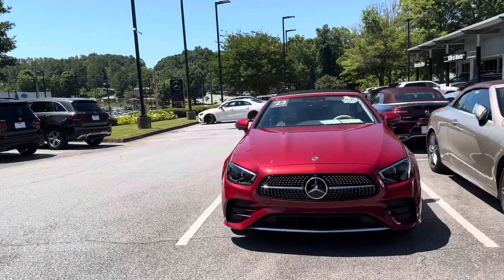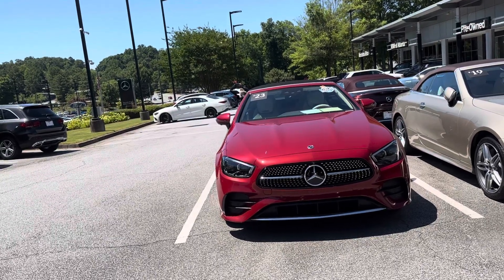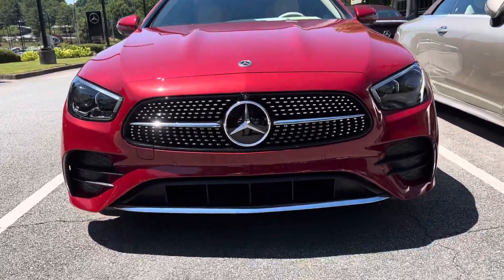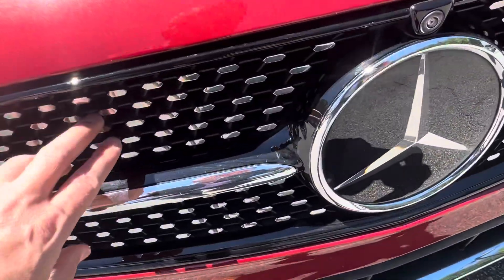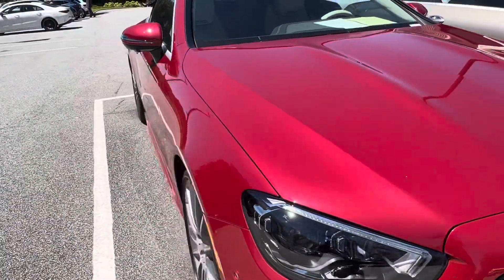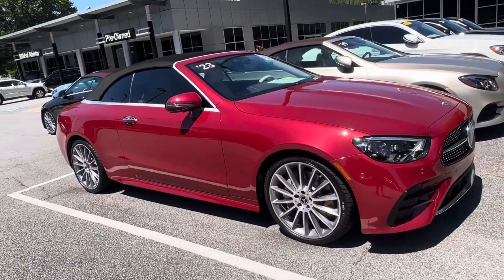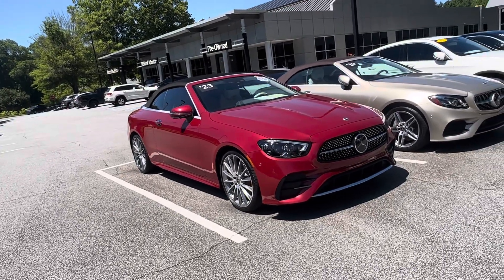Beautiful car, just scoped it out. It looks great, but I'm going to go around the exterior, show you some of the key features and then we'll move to the inside. So you're going to have the sport grille with the diamonds there in the grille. You're going to have your 360 camera right there, and then also on both side mirrors. Really good looking wheel package, the multi-spoke wheels. This Patagonia red is a beautiful color with a black top.